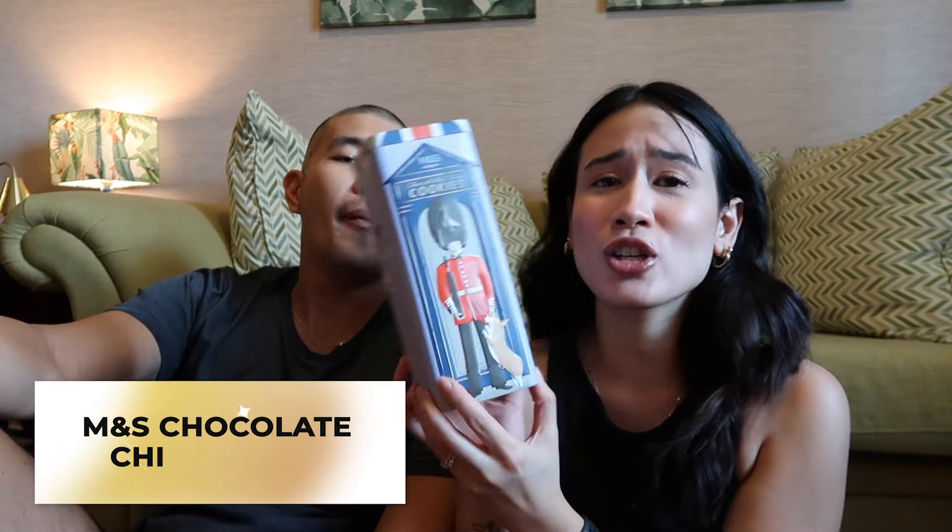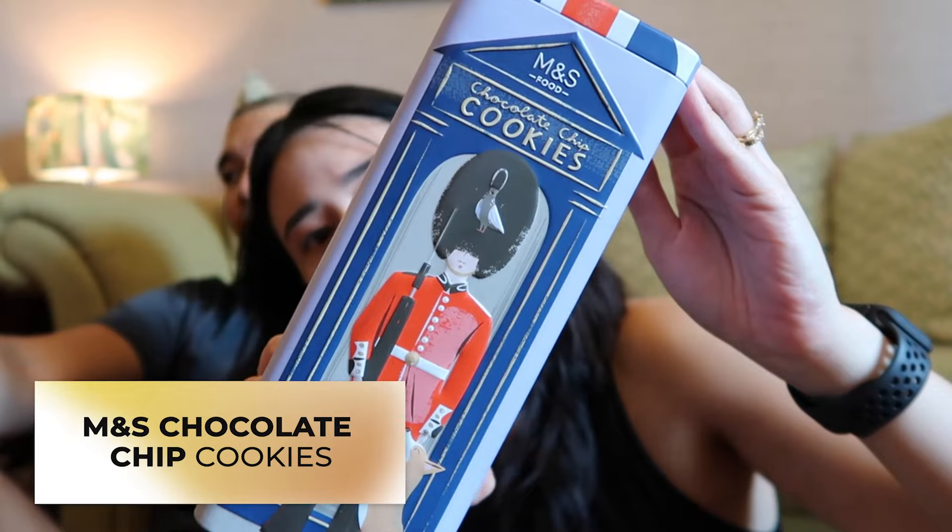M&S food chocolate chip cookies — look at how nice that is! Seriously, this would be such a good gift. I like this one.